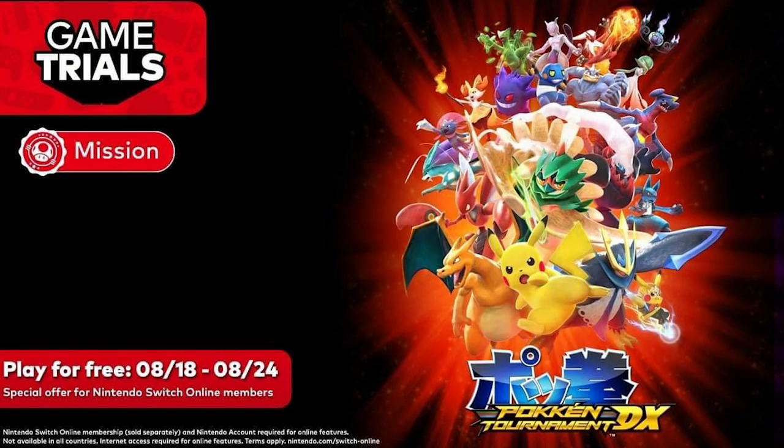This past weekend at Worlds, we also said goodbye to Pokken Tournament DX — it is retired, it's over. I was really hoping we'd get an announcement for a sequel, but that didn't happen. If you never played it and you are a member of Nintendo Switch Online, you do still have time to download a free trial of the game — you have until the 24th. And after the game trial is over, if you make the purchase, your data will carry over.